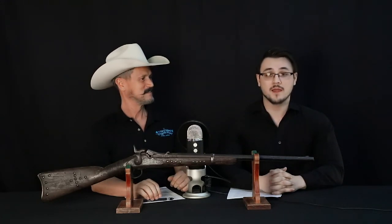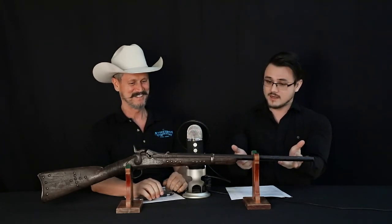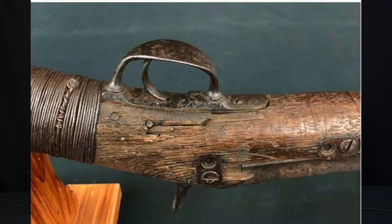Hello, guys. Today we have a tale of combat and war trophies. I'm here with Mr. Colonel Olson. How are you doing today, sir? I'm doing quite swell. Now, what is this right here? This looks like a rifle of some sort, but it looks like it was beat to hell and back.